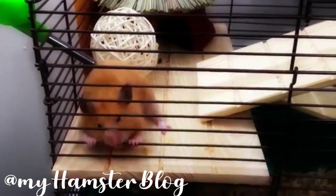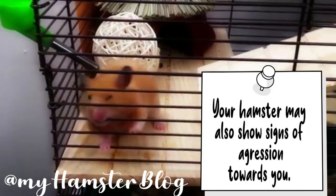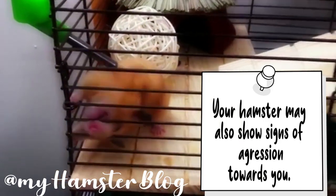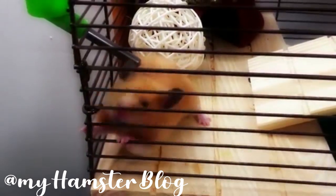Bar biting is when your hamster chews on the bars of the cage. This might seem like funny hamster behavior but it's actually not — it's basically your hamster telling you they're very stressed out. They're not trying to wear down their teeth; bars can actually chip their teeth. Bar biting is a sign of stress, usually because they don't have a proper sized cage or are in a very stressful situation.